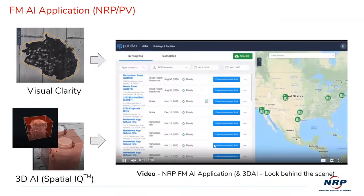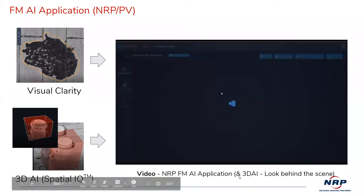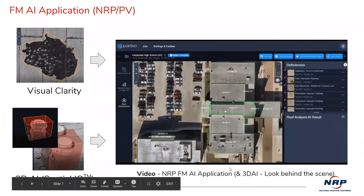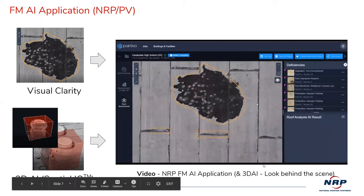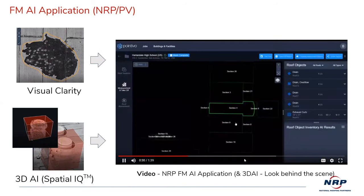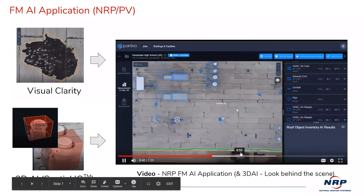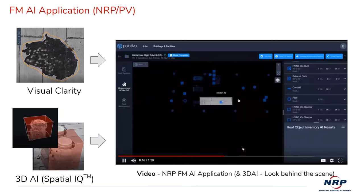We have a video — this is a real live actual project. Once the pilots feed photos back into Pointivo, the secret sauce is in their technical capabilities. You can zoom in — the yellow areas signify deficiencies, and you can zoom in to get real clarity. If you have a question about what something is, you can zoom in and really look at it. Our estimators take about 30 minutes to an hour, once the site is flown, to go in and either accept or reclassify all of the AI readings. It's pretty accurate.